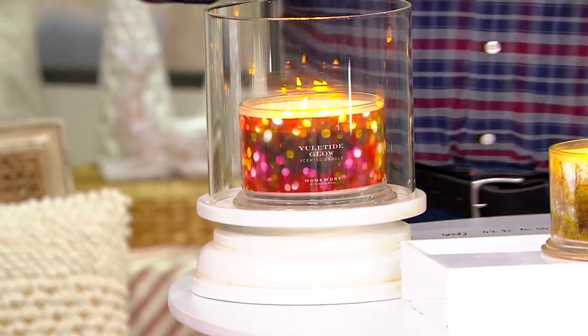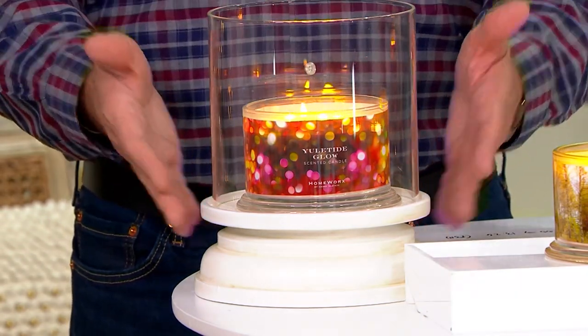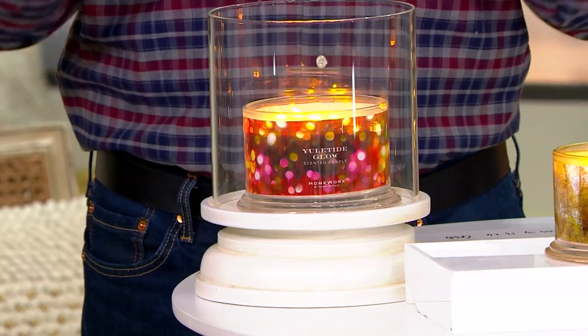They're $96 each and they fit your glass candles from Harry Slatkin. You could pick up the hurricanes and use them throughout the season — throughout every season of the year.